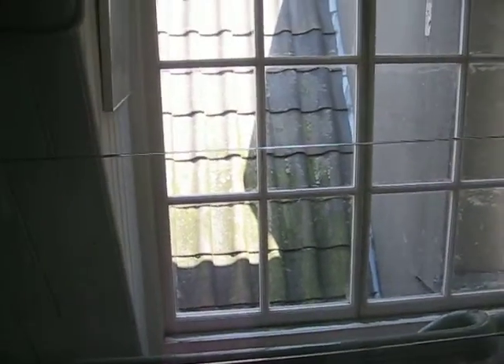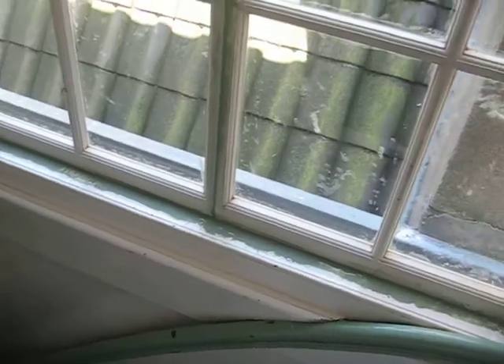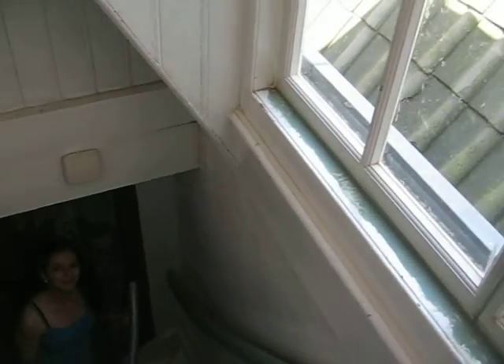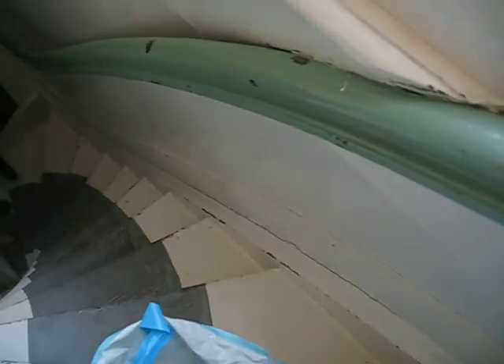And there was this long staircase leading up to the room. We're going to go down it instead of up it. And there it is. I'm making a video. This is the staircase.